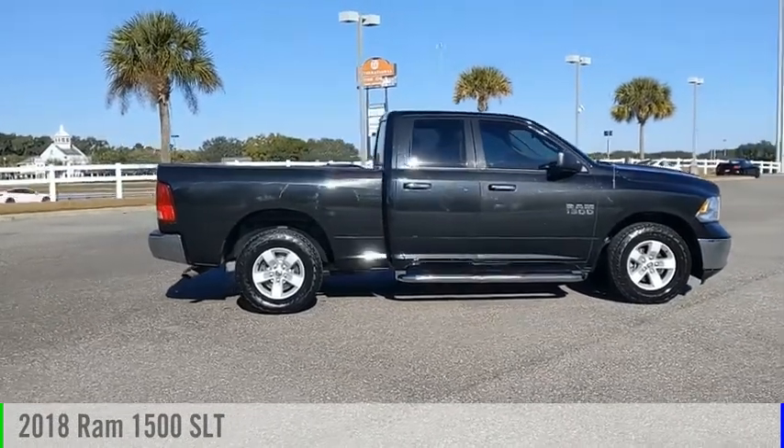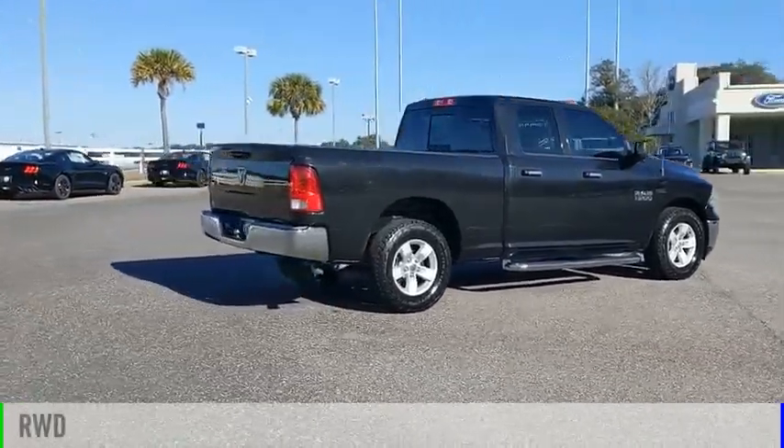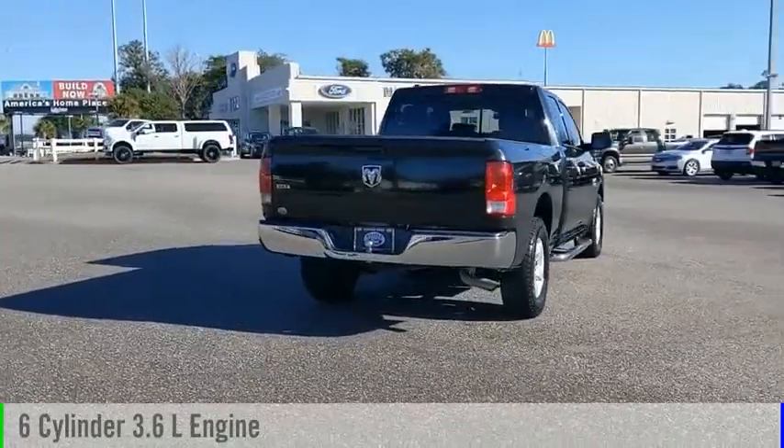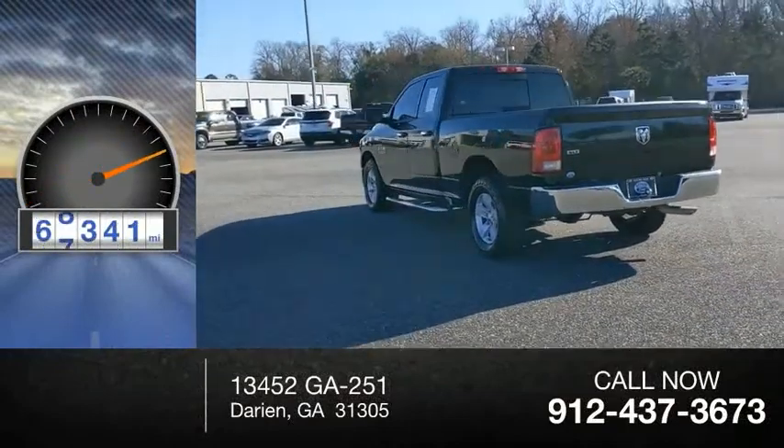Come test drive a 2018 1500. This vehicle is powered by a rear-wheel drive, six-cylinder, 3.6-liter engine, and comes with an automatic transmission. This vehicle has less than 80,000 miles.